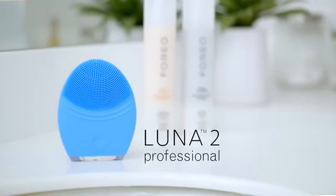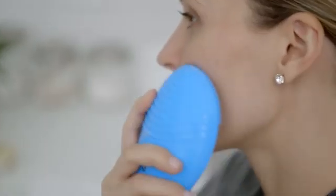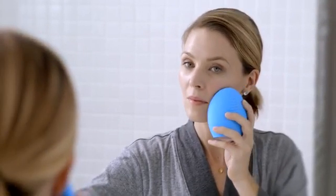That's why I love the Luna 2 Professional. It's a facial cleansing brush and an anti-aging device, so it cleans the skin and treats it. It's like taking the spa home with you in between treatments. It's exactly the same tool dermatologists and estheticians use in their offices and spas, so it's designed to give me professional results at home.